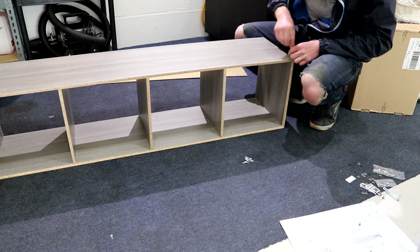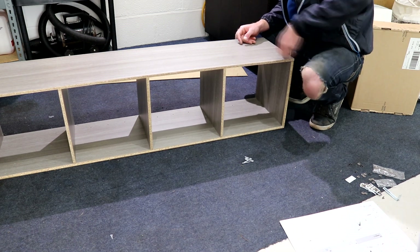The storage cubes were super easy to put together and they will certainly make a nice new addition to the unit.